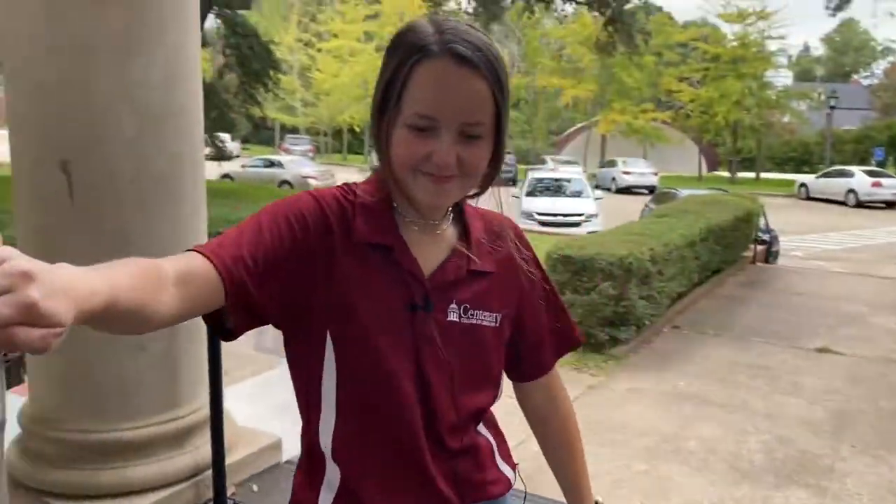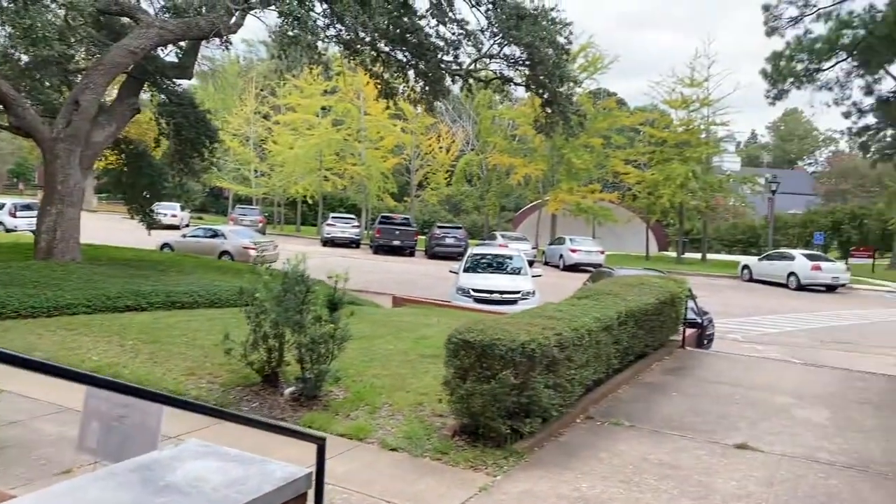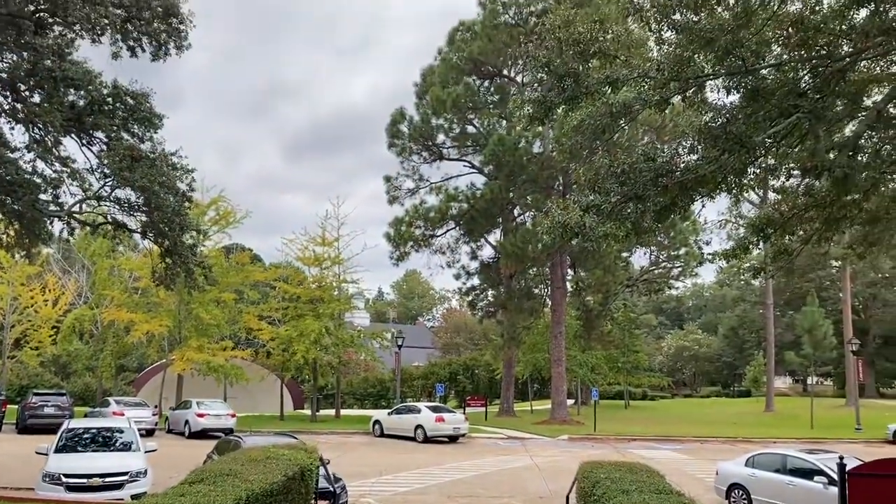Watch your step! Thank you for coming on this tour with me — I really enjoyed giving it to you and I really hope to see you in the fall. Thank you guys so much for watching. You just watched the Centenary dorm tour video. If you'd like to see any of our others, just click on this link right here and it'll take you right there. Y'all have a great day!